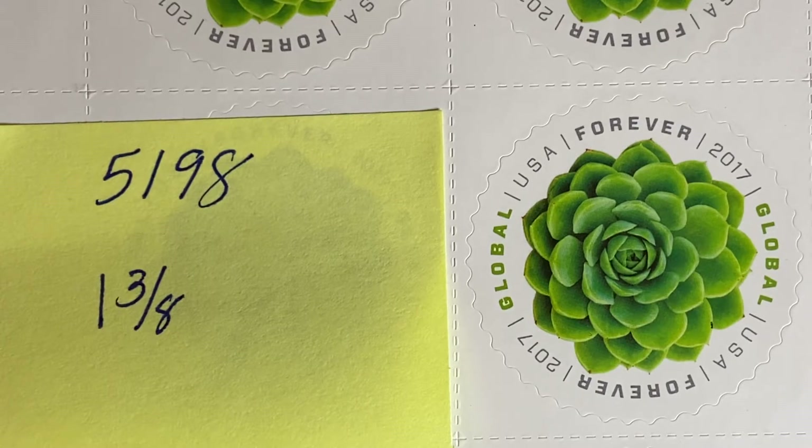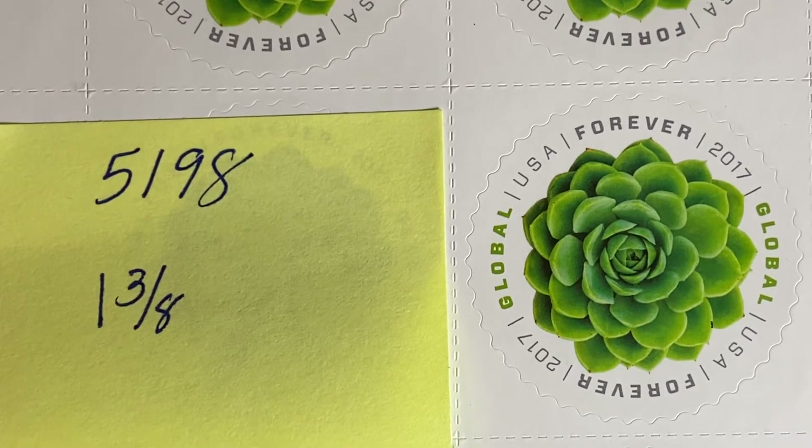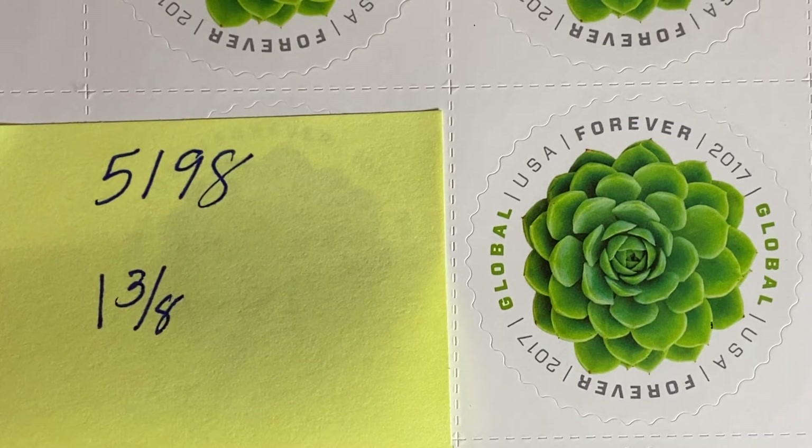The first is Scott number 5198. It is the stamp that everyone loved to hate. This is the Global Forever stamp called Green Succulents. This was issued in 2017. It has been replaced by the pink chrysanthemums, but you can still purchase the stamp through USPS.com. It is still good at the rate of one ounce of international mail, which currently is $1.20. It is a sheet of 10, so the sheet retails for $12. That is Scott number 5198.